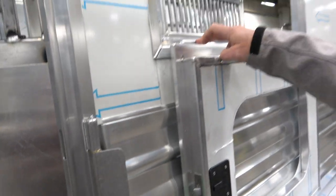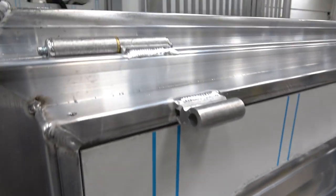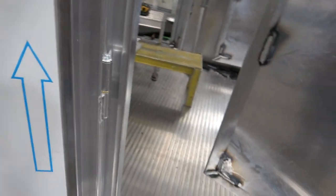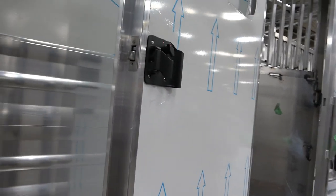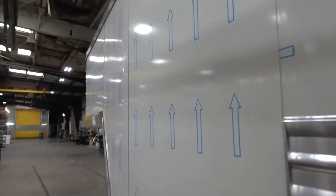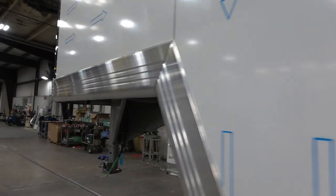We still have our weld-on hinges with grease zerks and a brass pin — you've had those for a long time, and you make that whole thing in-house. You showed once what's inside and the twirl in it where the grease follows all the way to the bottom. It's an expensive piece, but it builds a better trailer. You want trailers that are going to hold their value long-term.